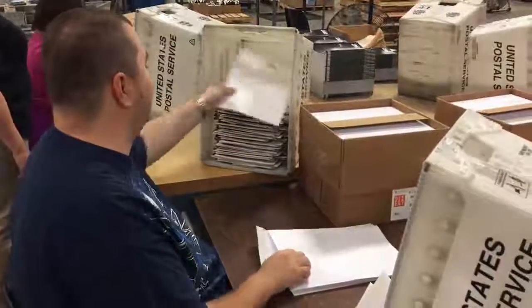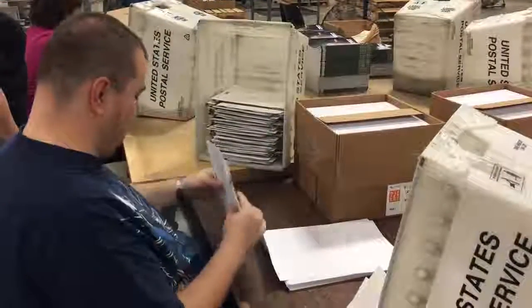How many are we looking at? We're looking at a thousand today. And we have a couple new people learning how to collate today, so it's going to be fun.